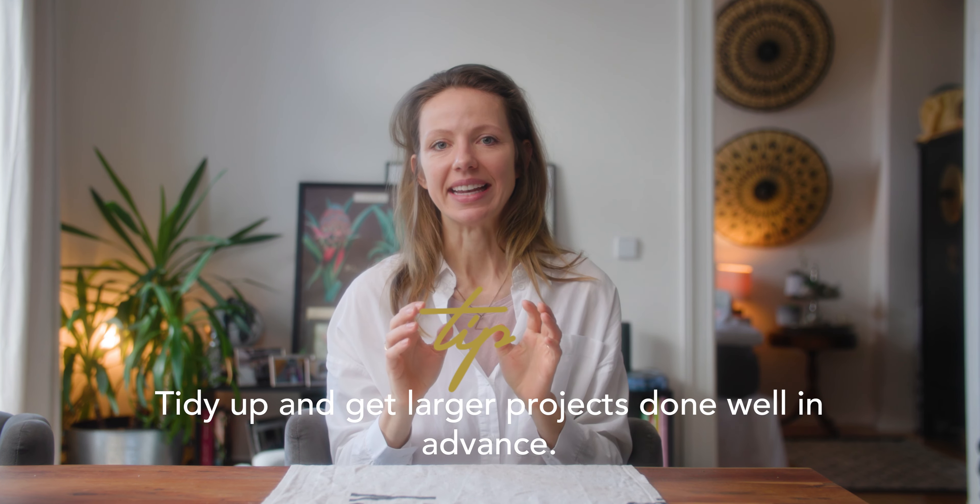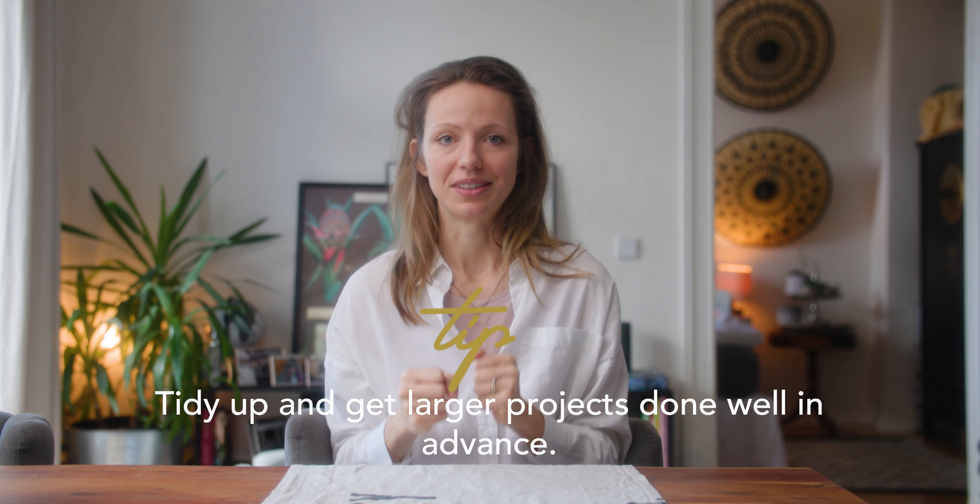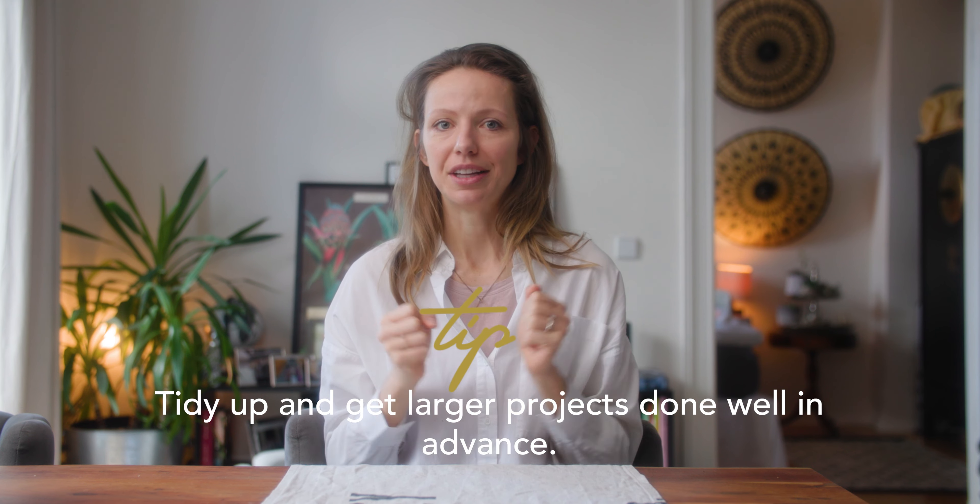Now we're coming to the big things. Tip number five is: tidy up before your baby arrives. I don't know at what moment in your pregnancy you're watching this video, but if you're just two weeks away from the estimated arrival date, don't start a tidying festival. You probably have a huge belly and should rest — so don't start any huge projects right now. This goes for organizing and for any other project.